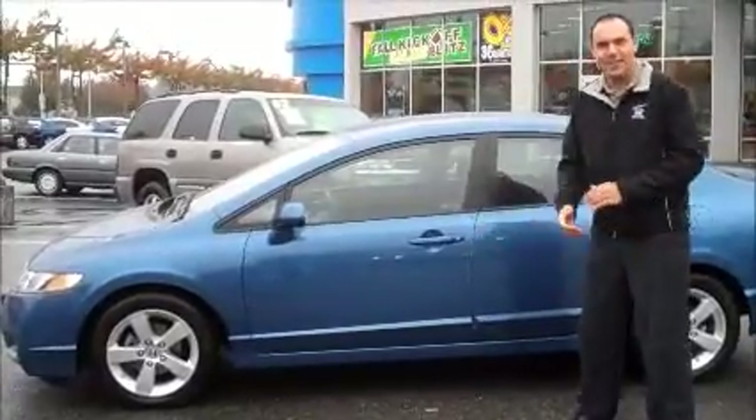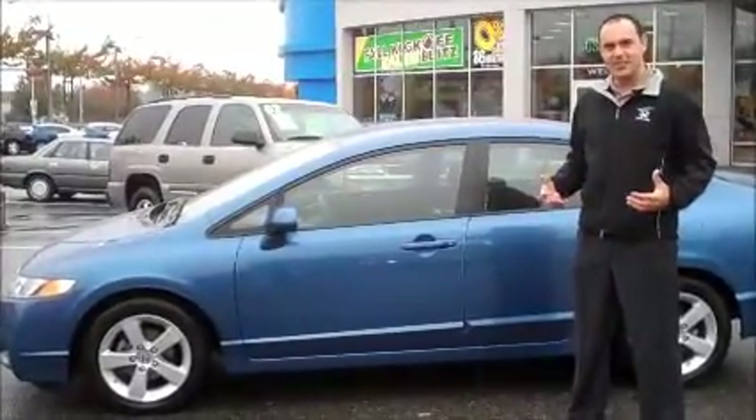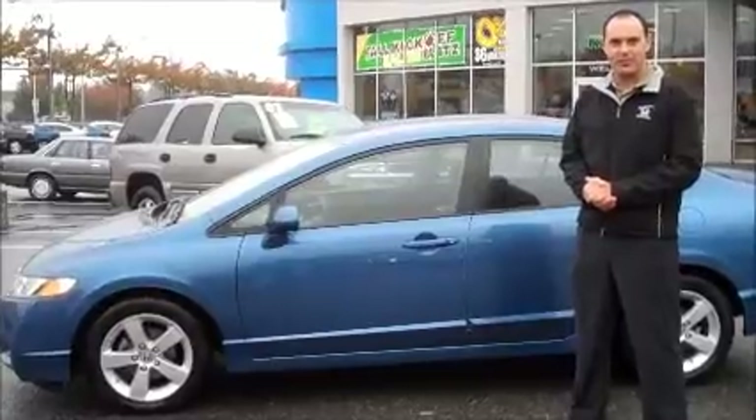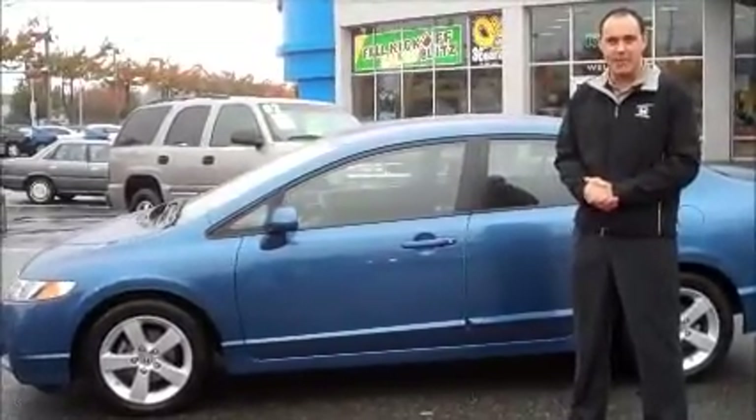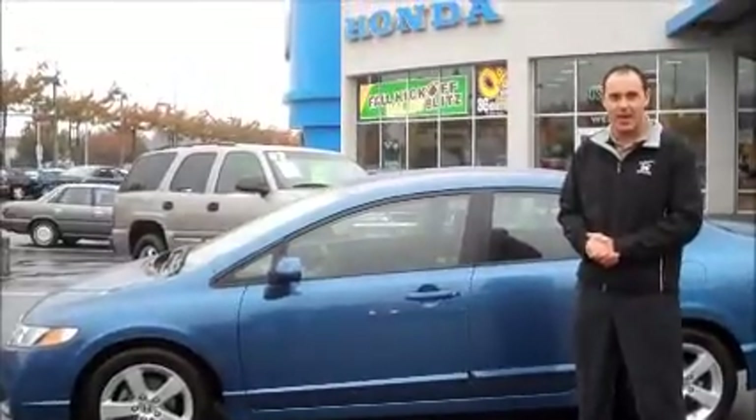It even has door edge guards already added. If you'd like more information or to take a drive, just give me a call. The number is 425-277-4240, or you can send me an email at esales@RentonHonda.com. My name's Travis — can't wait to hear from you.